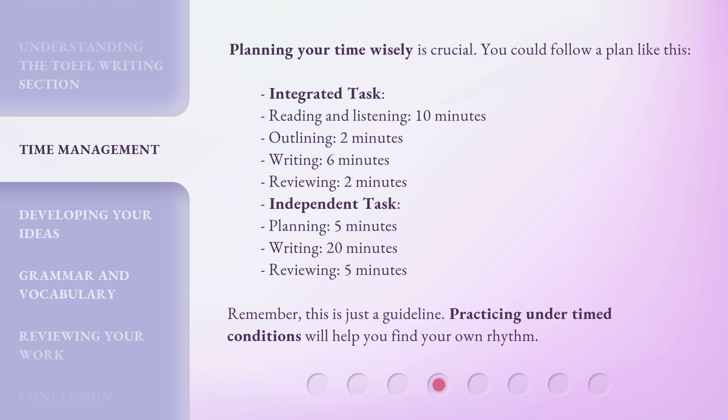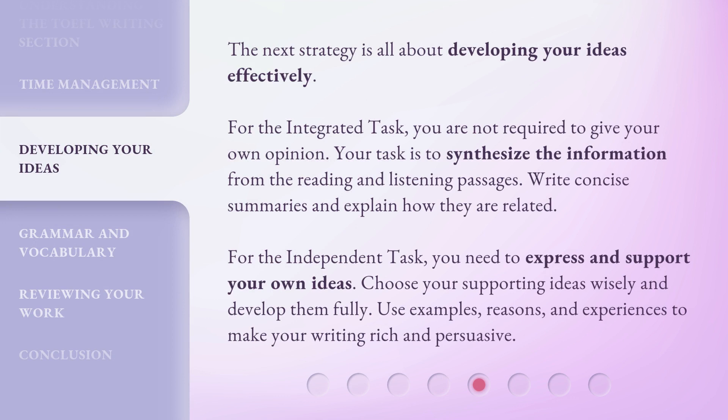Remember, this is just a guideline. Practicing under timed conditions will help you find your own rhythm. The next strategy is all about developing your ideas effectively. For the integrated task, you are not required to give your own opinion — your task is to synthesize the information from the reading and listening passages. Write concise summaries and explain how they are related. For the independent task, you need to express and support your own ideas. Choose your supporting ideas wisely and develop them fully. Use examples, reasons, and experiences to make your writing rich and persuasive.